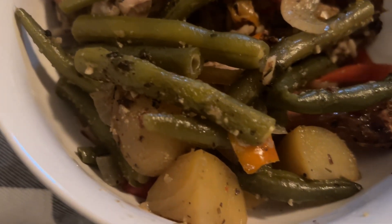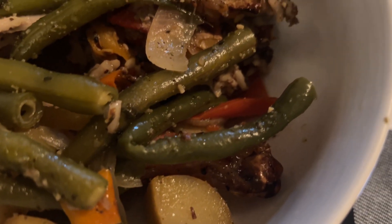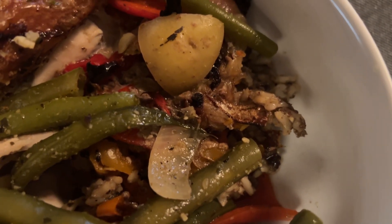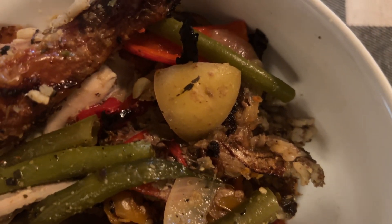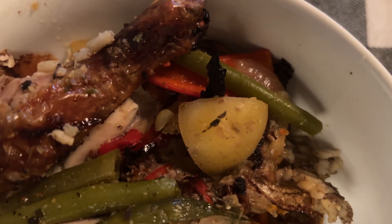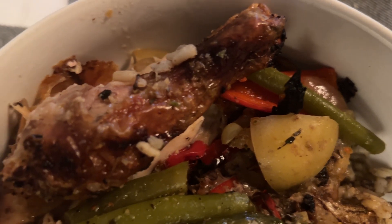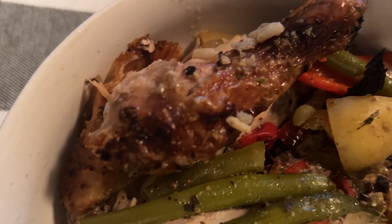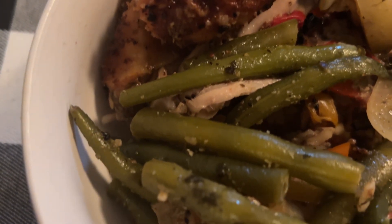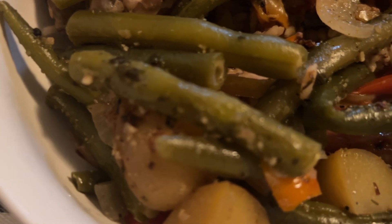It smells delicious, y'all — get into it! Got those good chopped onions on there, that's grilled. The green beans, sweet mini peppers, onions and garlic, the oven baked rotisserie chicken, and the baby gold potatoes. Yum yum!